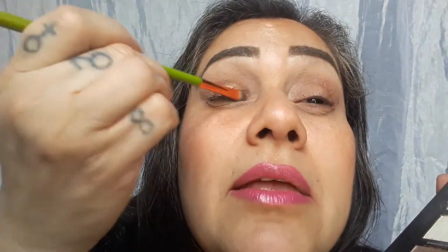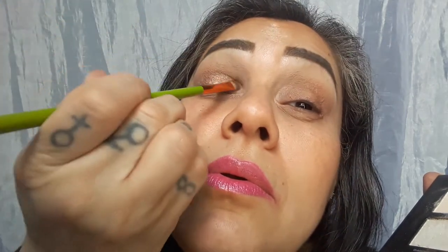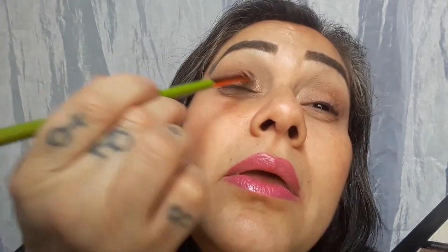We're going to go into Haze and leave Diamond Dust for the corner, blending it in with Haze. It's just a shimmer — a little shimmer, a little shimmer. Would you care for some shimmer, darling? But of course.